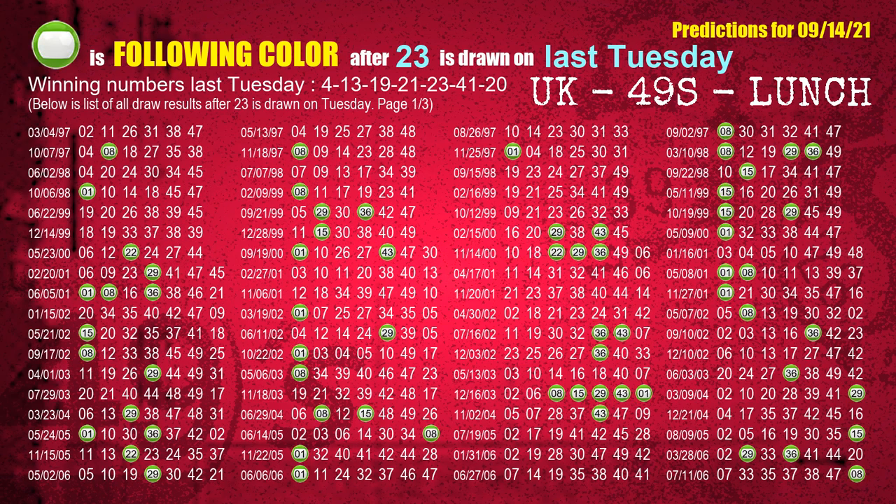The fifth winning number last Tuesday is 23. The most frequently following color is green when 23 is the winning number on last Tuesday.